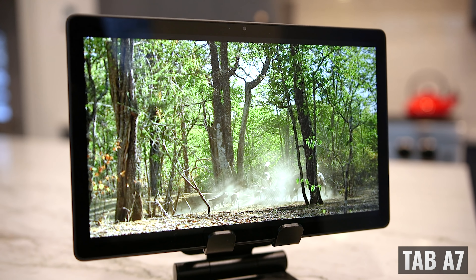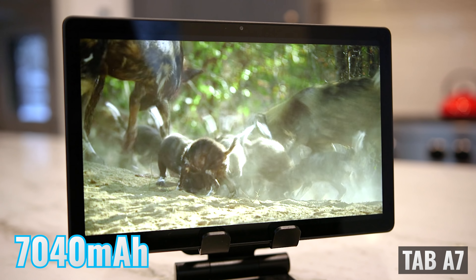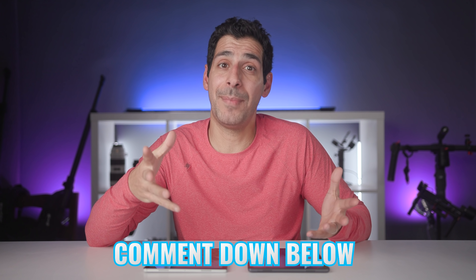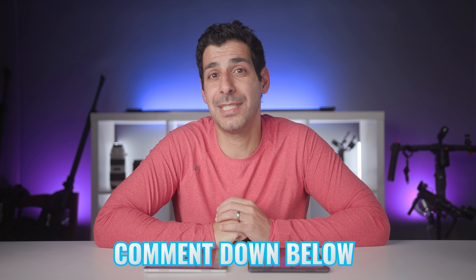Both tablets have the same size battery — 7,040 milliampere hour — and I was able to get through a full day of normal use with either, as long as I don't spend hours playing PUBG. If you'd like me to include these in my battery drain test, let me know in the comments section.